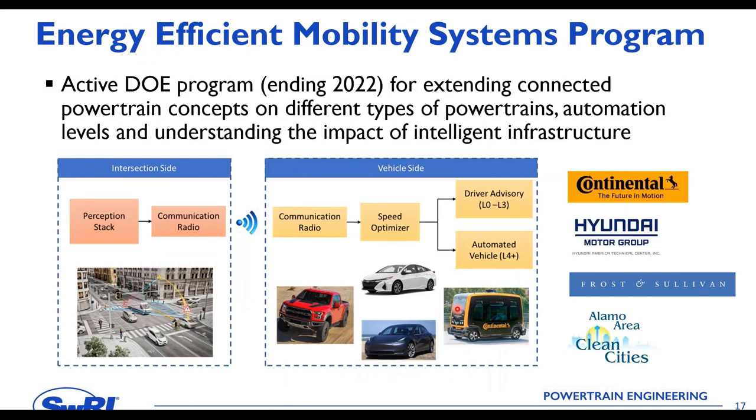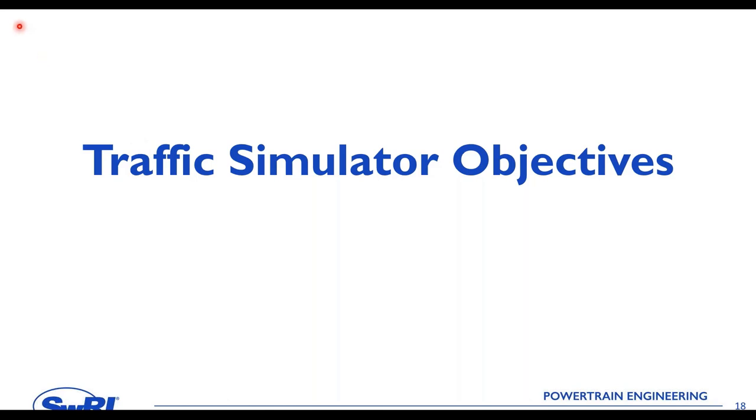We are also engaged in a follow-on program with the Department of Energy, working with new partners to understand the impact of these technologies across different vehicles with different powertrains and different automation levels — from Level 0 through Level 4 — as well as the role of intelligent infrastructure in achieving system-level energy benefits. I'll now hand over to my colleague Stas, who will go into detail on how we leverage traffic simulation for powertrain testing.